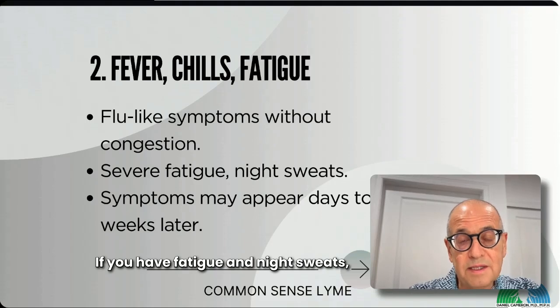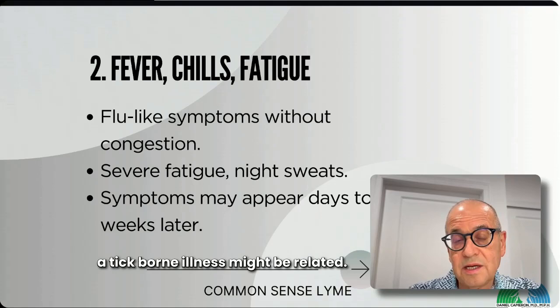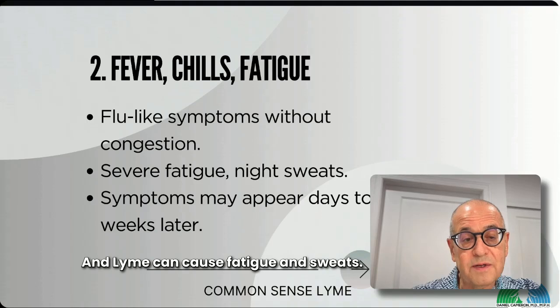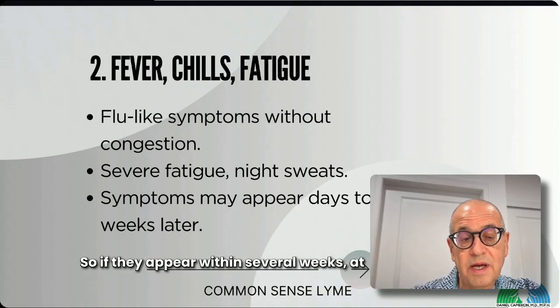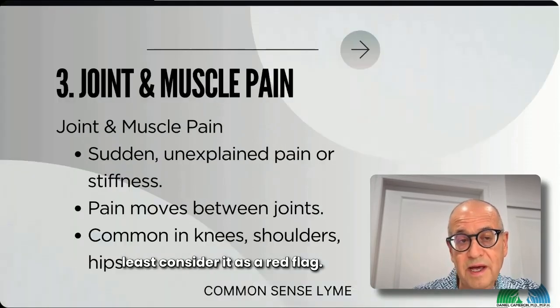If you have fatigue and night sweats, at least consider that Babesia, which is a tick-borne illness, might be related. Lyme can also cause fatigue and sweats. So if these appear within several weeks, consider this a red flag.